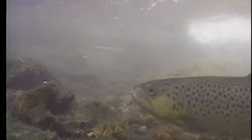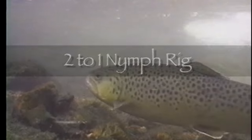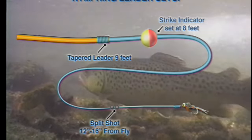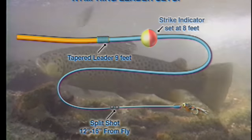The most popular rigging technique is known as the two-to-one system. For every one foot of depth, you use two feet of leader. Thus, if you're nymphing in four feet of water, your strike indicator or leader length should be set at eight feet from your fly.